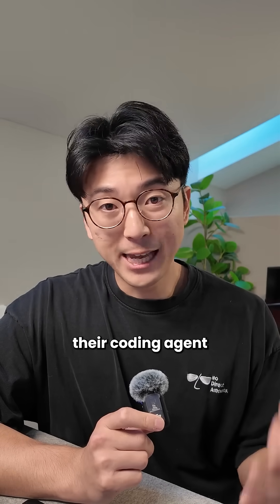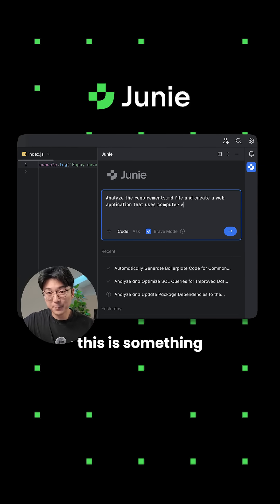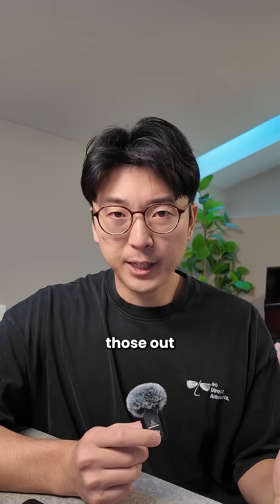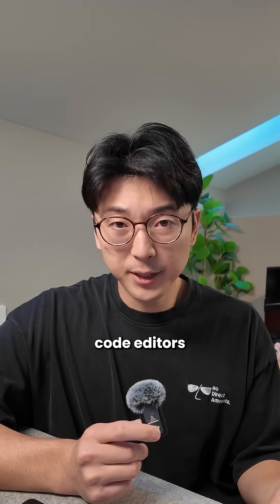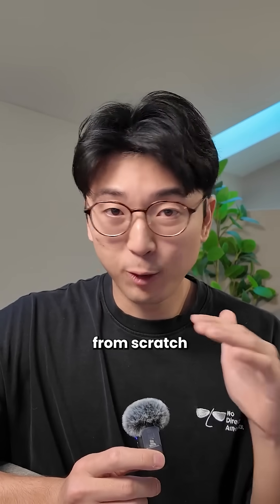And now that they just launched their coding agent, Juni, built directly natively into the JetBrains IDE, I think this is something a lot of developers can get excited about. Pretty much all of the other AI code editor tools out there are just forks of other popular code editors, but the JetBrains team famously builds their IDE completely from scratch.